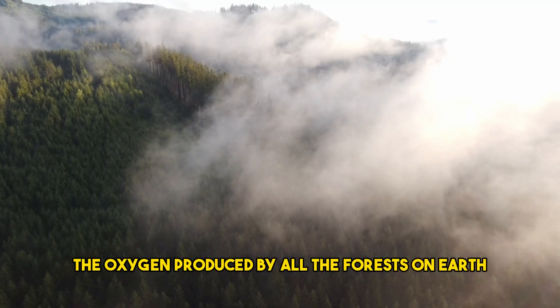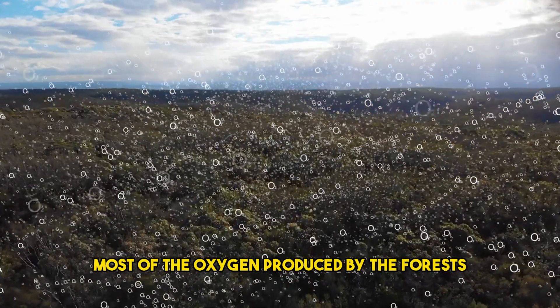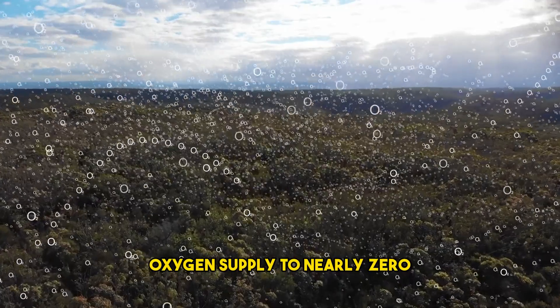The oxygen produced by all the forests on Earth, including the Amazon basin, results in very little residual oxygen. Most of the oxygen produced by the forests is consumed by the organisms and microorganisms within the forest, bringing the net oxygen supply to nearly zero.